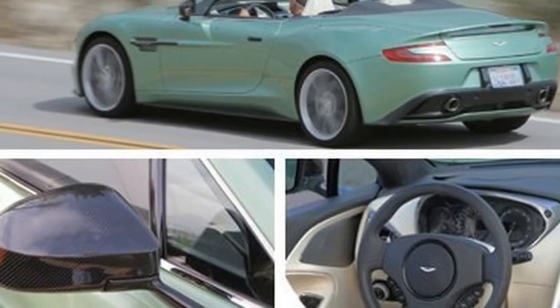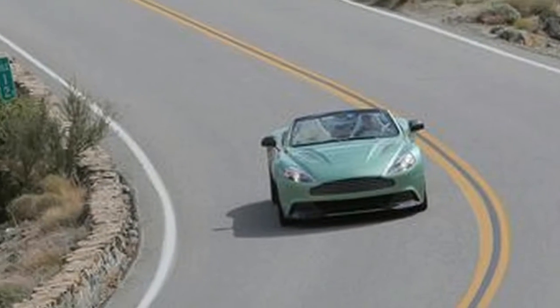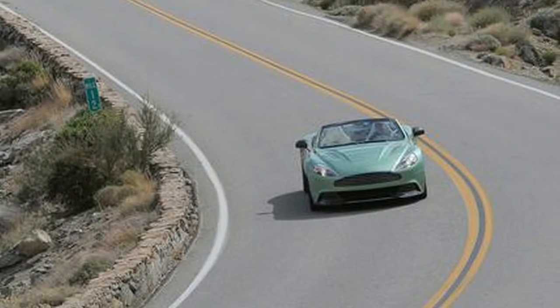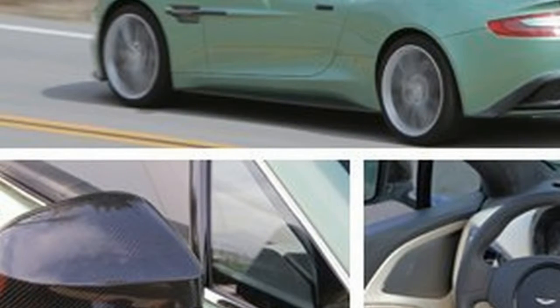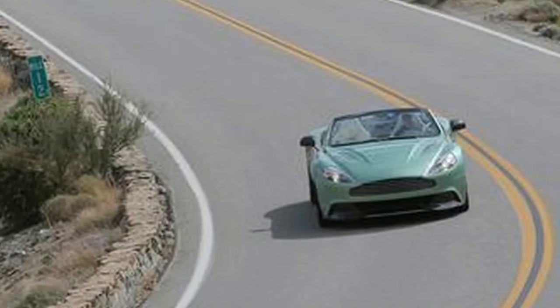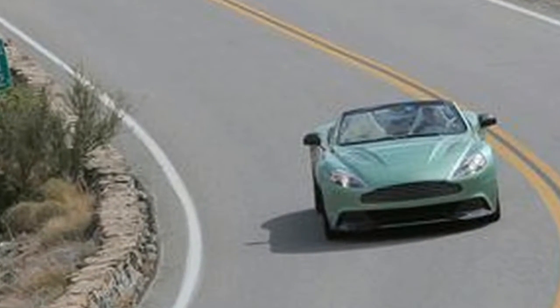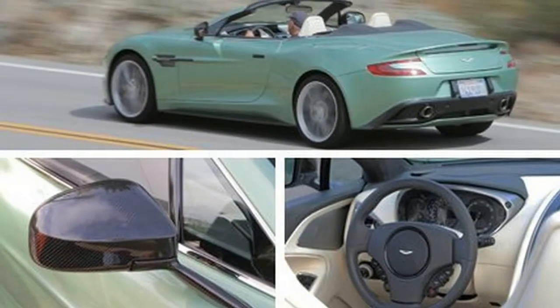You pay for those unmistakable Aston Martin aesthetics. The Vanquish Volante wears the brand's signature grille, used for decades and modernized early in the past decade by Ian Callum. Here it's perched above a double-lipped lower front air dam. The rear graphics and the drop-top's shapely flanks draw on Aston's heritage, too.